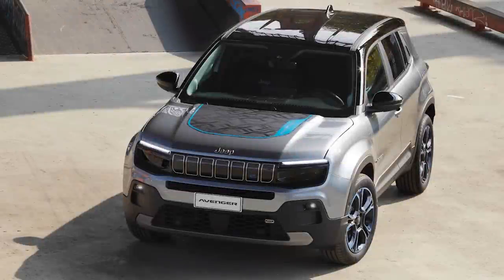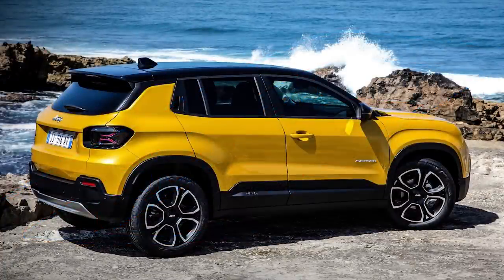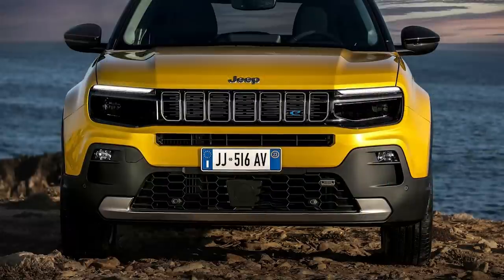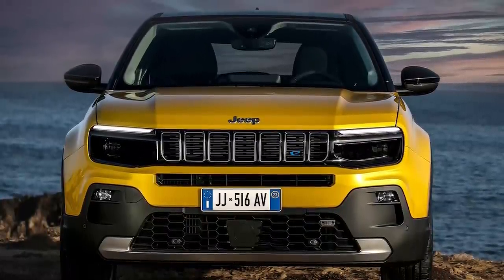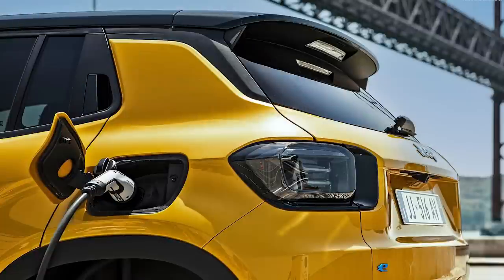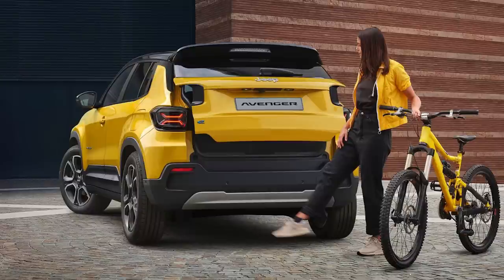Next we have the brand new Jeep Avenger — a sub-compact B-segment SUV introduced in the European market, not available in North America. It marks the beginning of fully electric vehicles for the brand, as it's the first zero-emission SUV for Jeep. This BUV segment is expected to reach 2.2 million sales in Europe for 2023, and Jeep expects the Avenger to be their top-selling model by 2024. The Avenger combines an electric motor and battery using a 400-volt powertrain that produces 156hp and 192 lb-ft of torque. The 54kW battery delivers 249 miles of range during testing, with 3 minutes of fast charging giving you 18.6 miles, and 20% to 80% charge taking just 24 minutes.